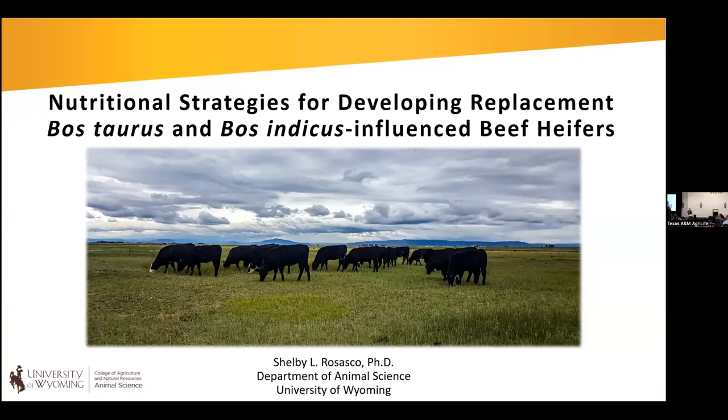Today I'm going to be talking about nutritional strategies for developing replacement heifers in Bos taurus and Bos taurus-influenced beef heifers. We have this talk split up where I'm going to focus on the taurus section, which works really well because that's the majority of the research I've done with heifers. Then I'll switch over and have Dr. Philippe Moriel talk about the Bos indicus-influenced heifers, with some overlap in our topics.